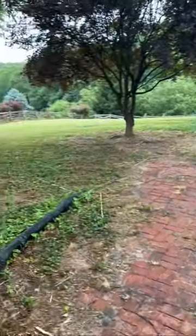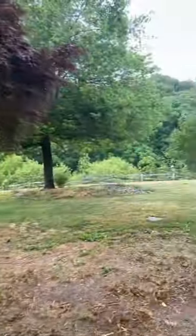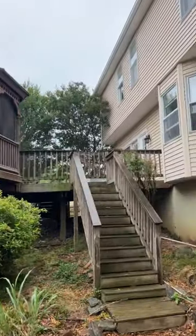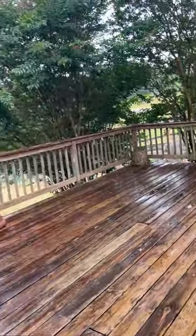Walk out the basement to the backyard — nice split-rail fence and an awesome deck with a little gazebo. So cute. Up here on the deck.